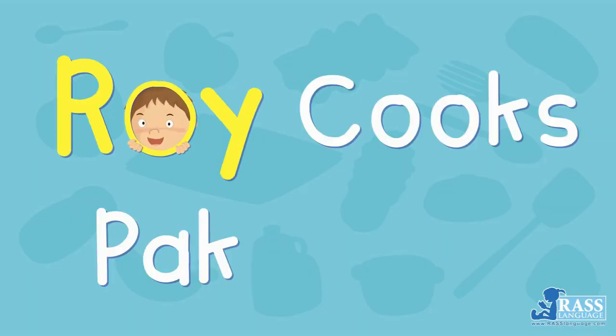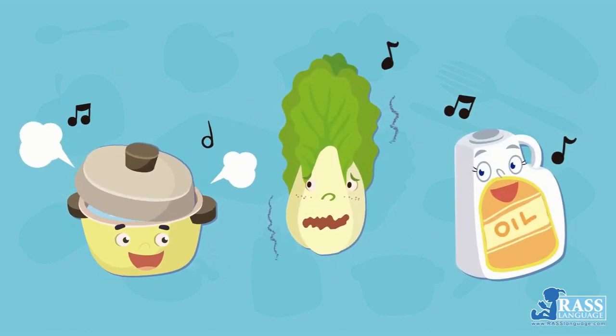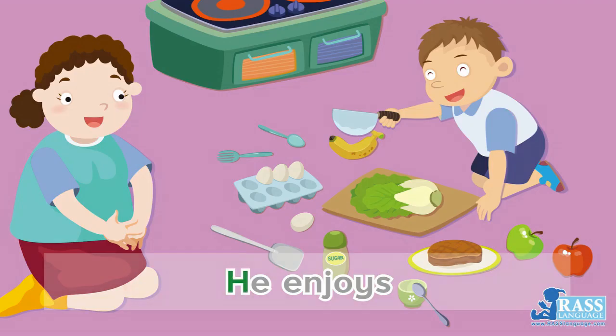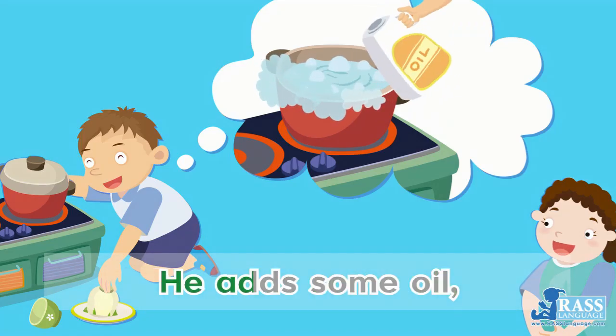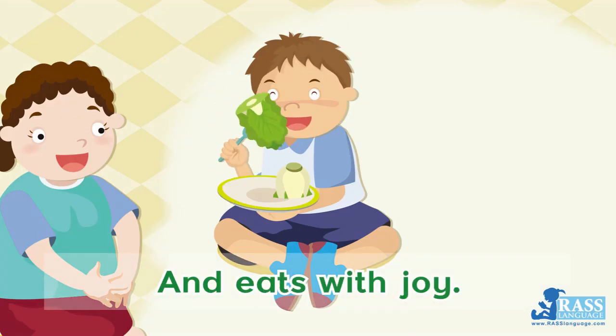Roy Cooks Pak Choi. There is a boy. His name is Roy. He enjoys playing kitchen toys. When the water boils, he adds some oil. Cooks some Pak Choi and eats with joy.